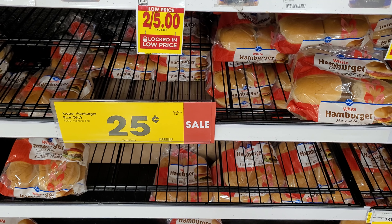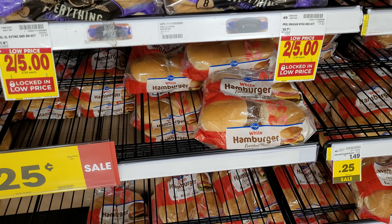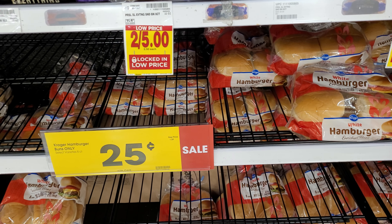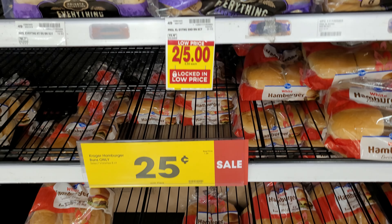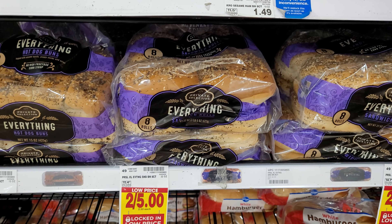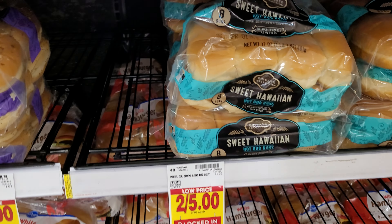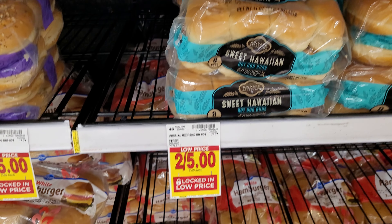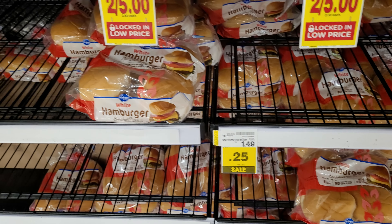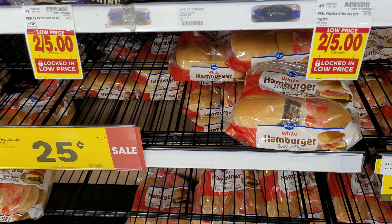I'm kind of shocked — $0.25 for some hamburger buns? I've never seen them that cheap. These are white hamburger buns, Kroger brand, normally $1.49. The everything buns are 2 for $5, and the private selection Sweet Hawaiian buns are also 2 for $5. Have you ever seen hamburger buns on sale for $0.25? I know I never have.